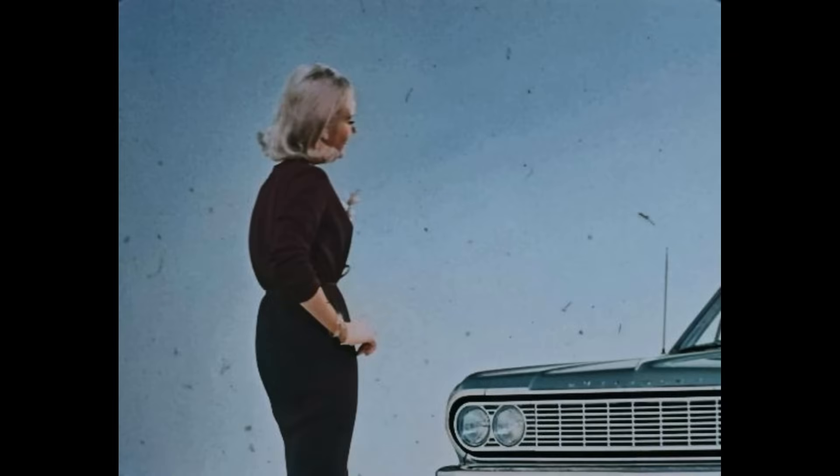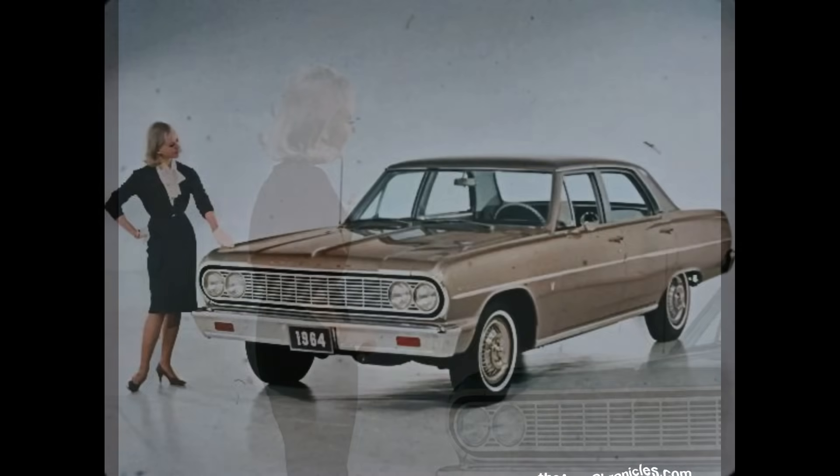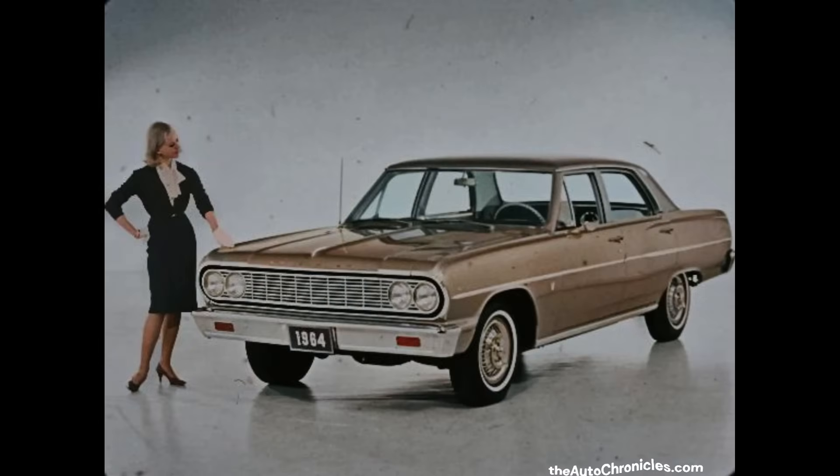Wow, something brand new and beautiful, with new style and new spirit is in town. Yes, this exciting newcomer, the Chevelle, has striking eye appeal in every line.